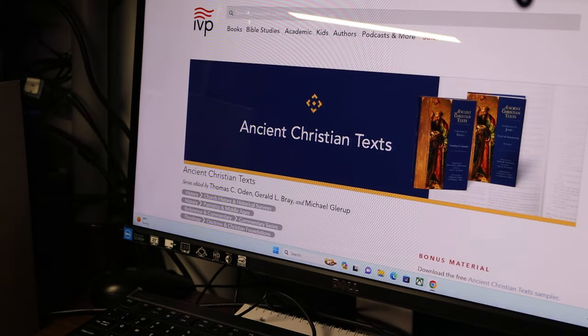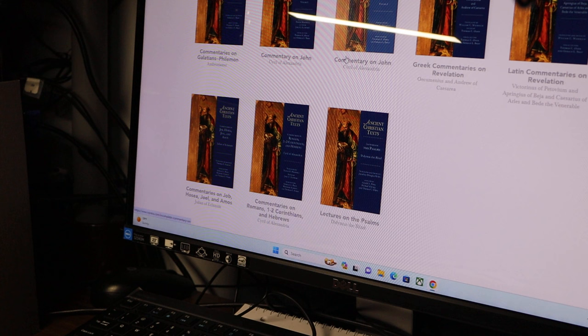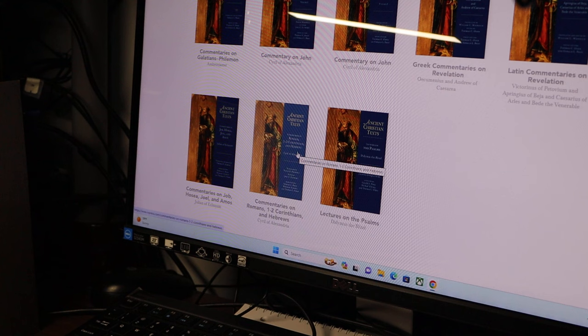A box arrived from Amazon last night, and it should contain two books. One of them is a volume from the Ancient Christian Texts series, published by InterVarsity Press. The volume that looked most interesting to me was Commentaries on Romans, 1st and 2nd Corinthians, and Hebrews by St. Cyril of Alexandria.